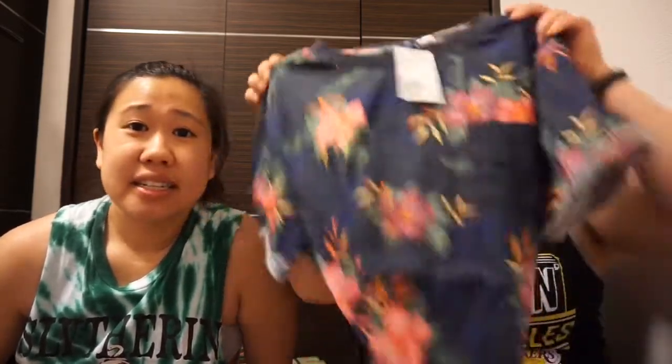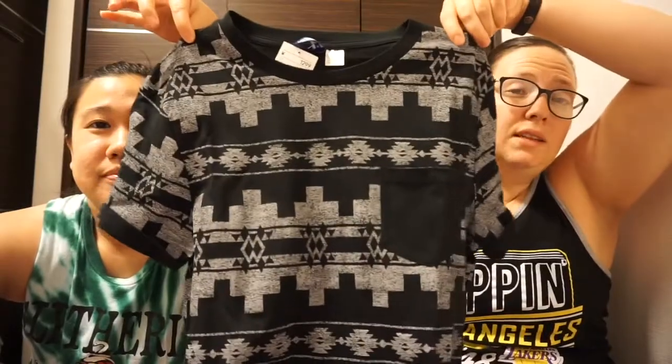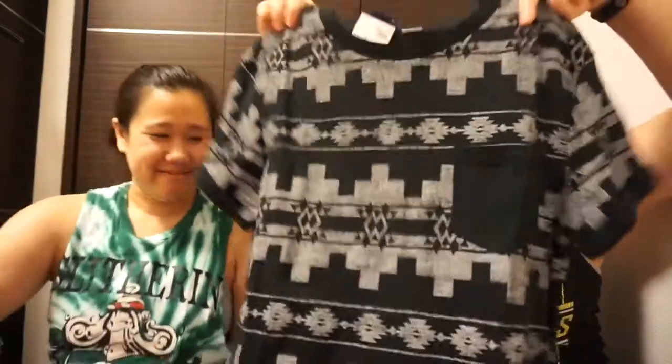Afterwards we stopped at H&M. We found some t-shirts we probably could find in America, but we stopped to get them because they were on sale. So Pam and I actually ended up getting matching shirts. Just plain t-shirts — adding to my t-shirt collection because I can never have too many.